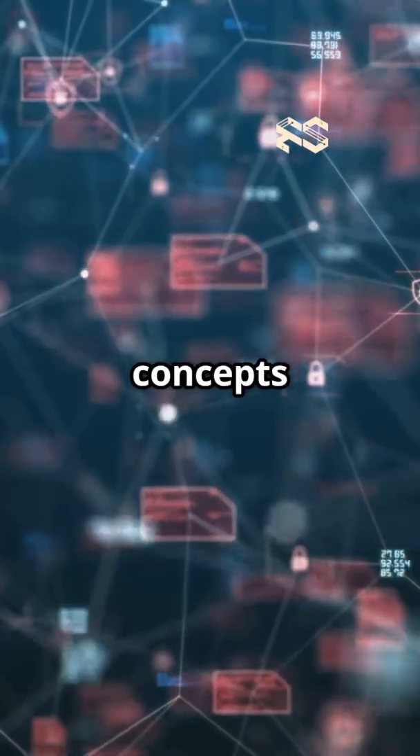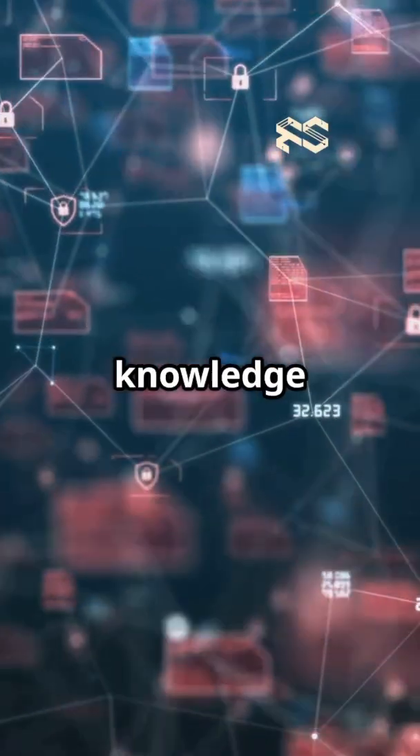For more engineering concepts, visit engisphere.com. Share the knowledge and subscribe.